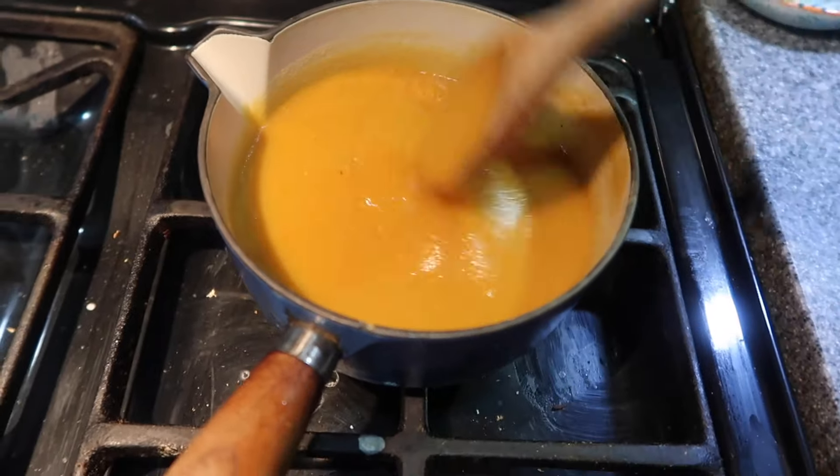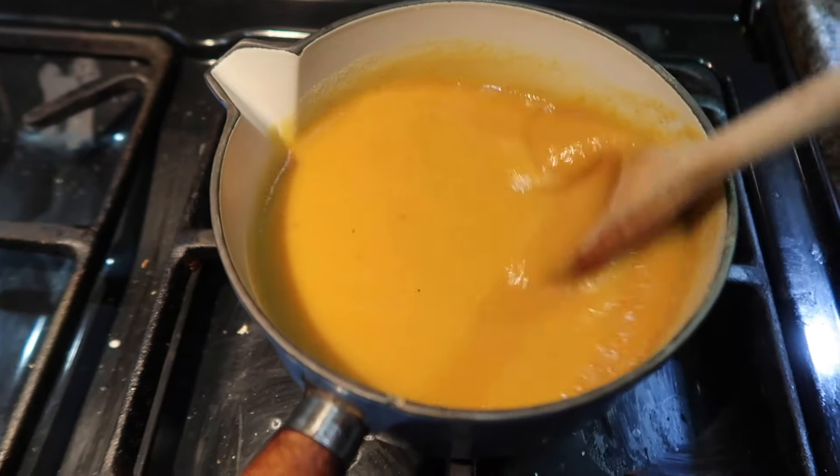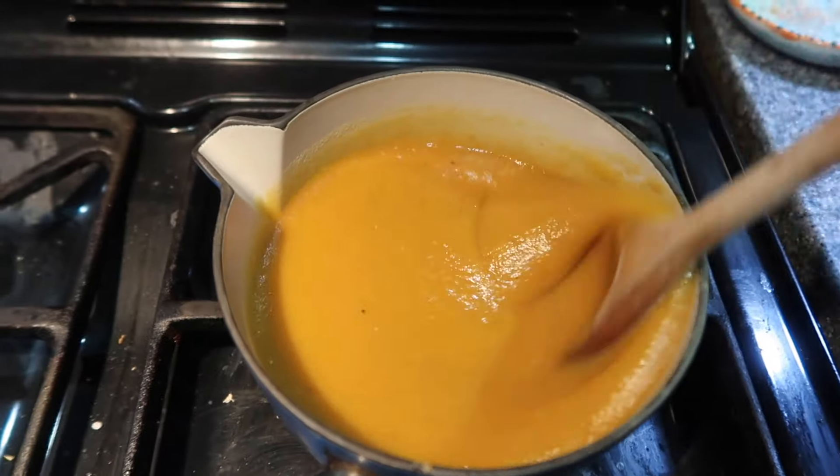I'm back from the run. Now I'm going to have some lovely soup and a load of bread to replenish all of those calories I just burnt.